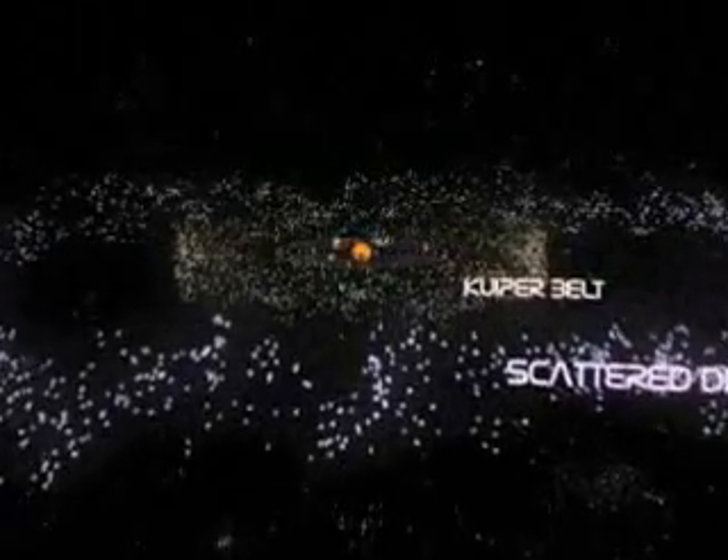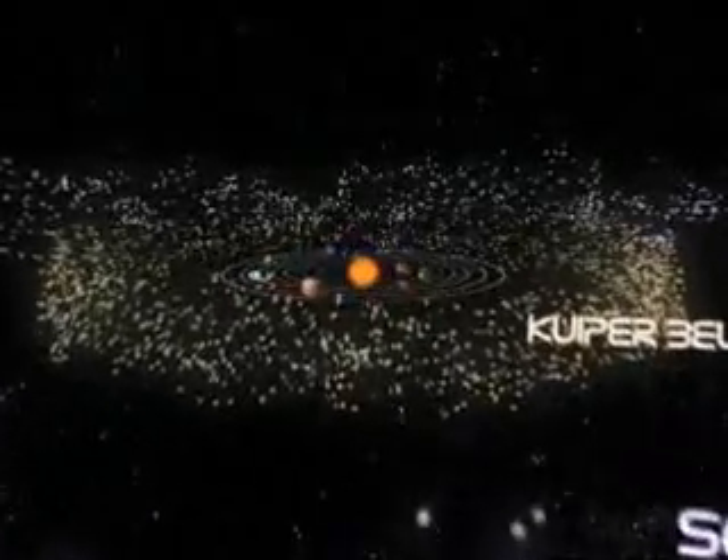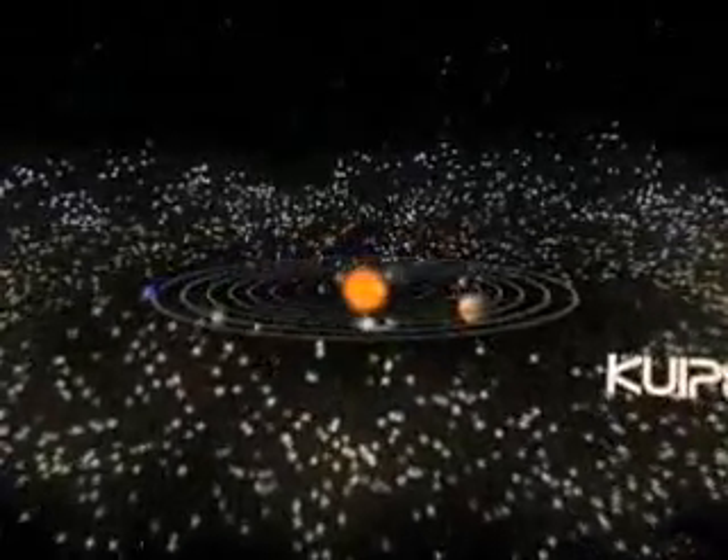The solar system, at least 7 billion miles across, home to 8 planets, 166 moons, and billions of asteroids, comets, and meteorites. But in galactic terms, this is our local neighborhood.